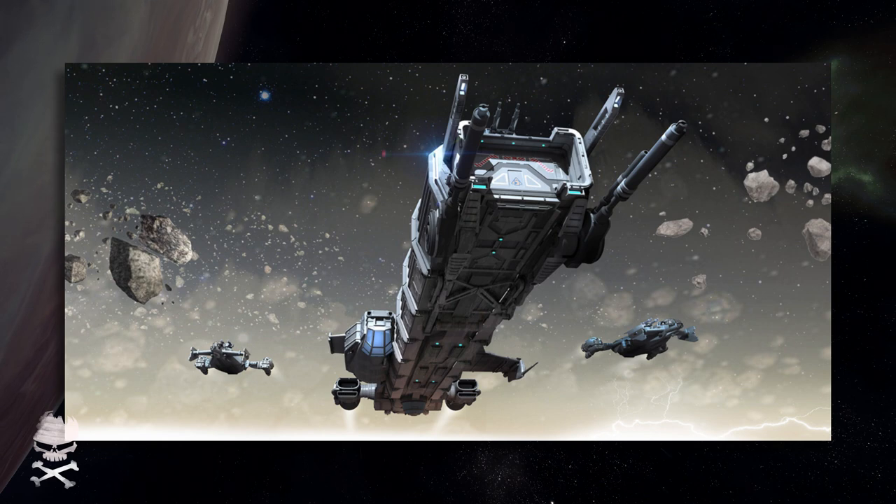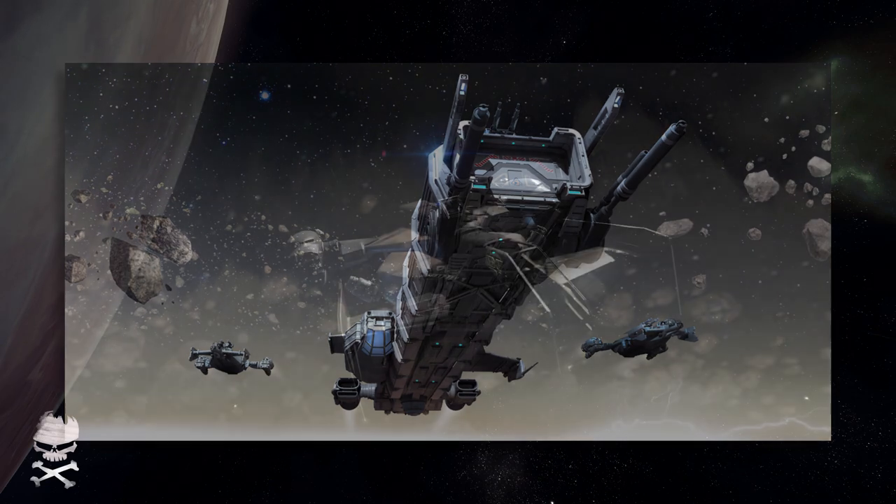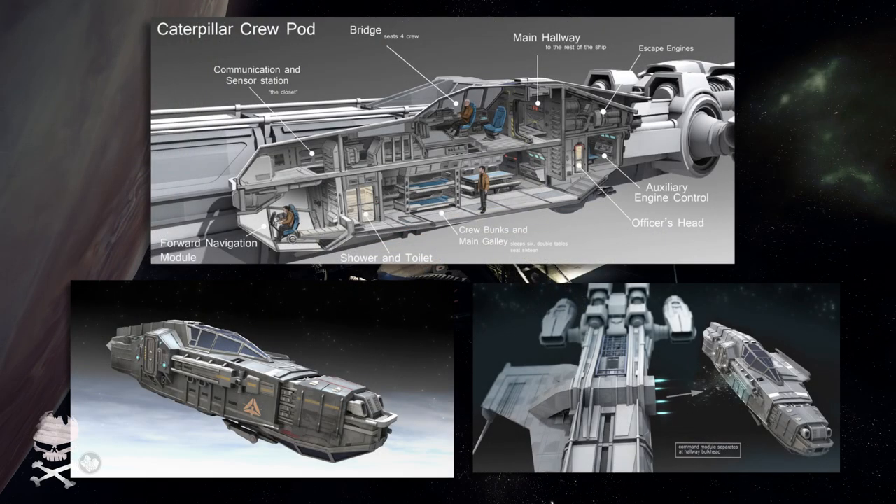The Caterpillar is the next large ship we're going to get in Star Citizen, so that is definitely something to look forward to. There was also another snippet of news regarding the Caterpillar's command module. You can see this here — the detachable command module. In further iterations it was changed to a one-level command crew pod, but now it has been switched back to a split-level. So for all of us who are fans of this split-level command pod, it's back again.